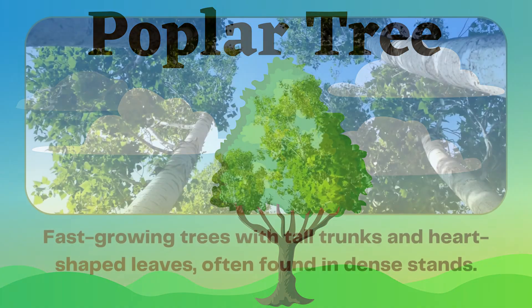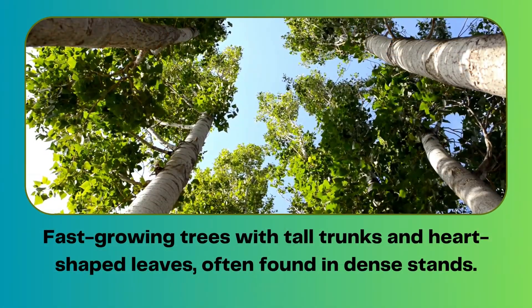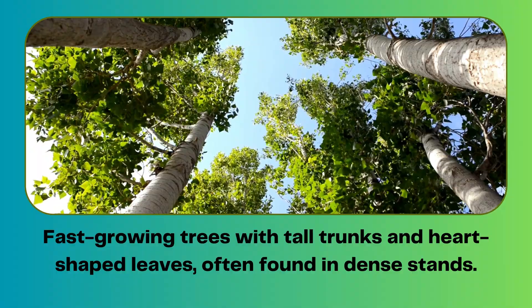Poplar tree. Fast-growing trees with tall trunks and heart-shaped leaves, often found in dense stands.